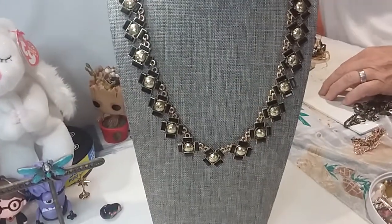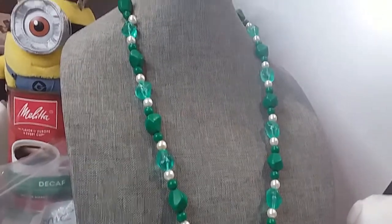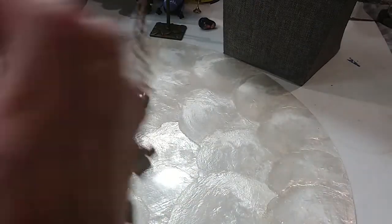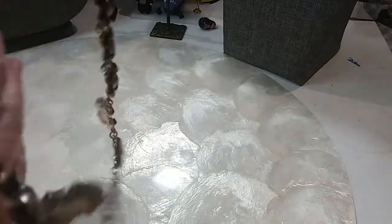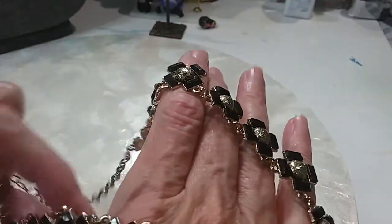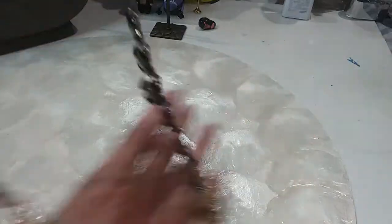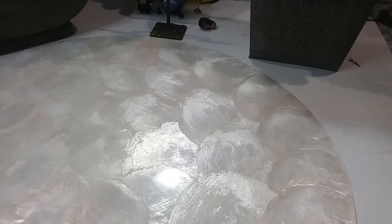Next we have this Art Deco type necklace in black enamel and gold tone. This one is New York style — it's got an extender, lobster claw clasp, and it's in excellent condition. No missing stones; these are little faceted beads. It looks brand new. The length on this is 19 inches fully extended. We'll do this one for $5.